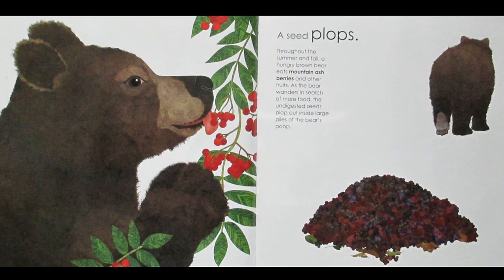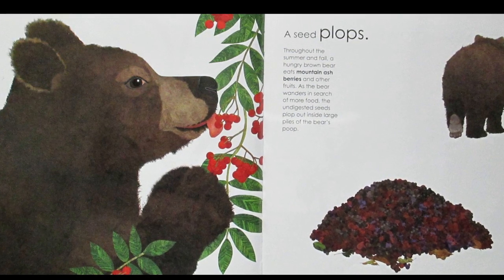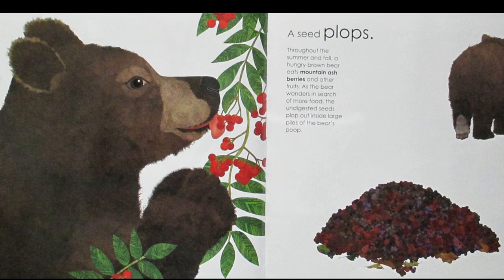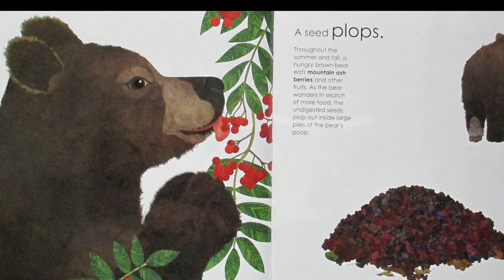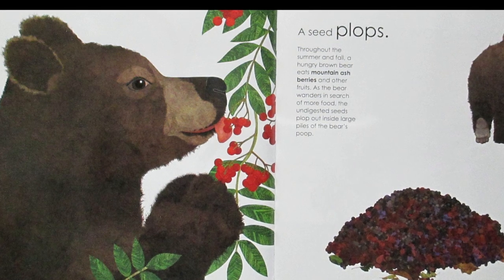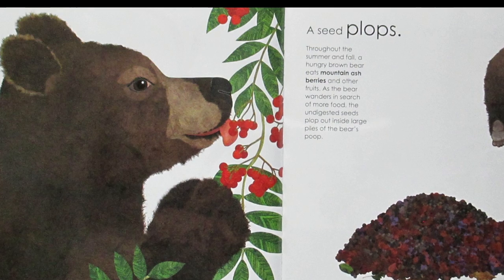A Seed Plops. Throughout the summer and fall, a hungry brown bear eats mountain ash berries and other fruits. As the bear wanders in search of more food, the undigested seeds plop out inside large piles of the bear's poop.